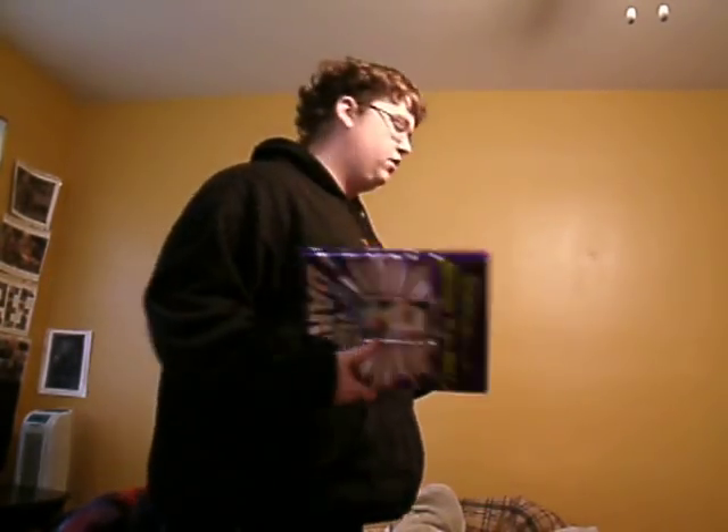Moving on, we got a Ripley's Believe It or Not book. These are pretty interesting to get. I wouldn't call it a tradition, but I usually get one every year — it's just one of those things where everybody has something that it seems like they get every year, and this is mine.